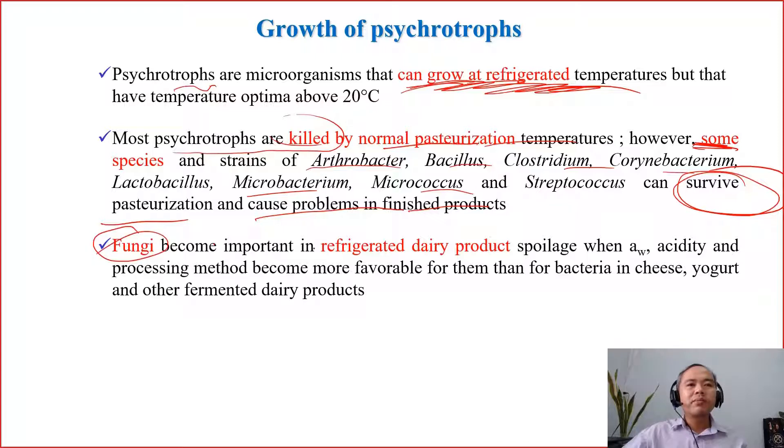Fungi actually become important in refrigerated dairy products spoilage when water activity, acidity, and processing methods become more favorable for them rather than for bacteria — like in cheese, yoghurt, and other fermented products. For example, when people make yoghurt and put it in a fridge, in such conditions the yeast and the mold can still grow.